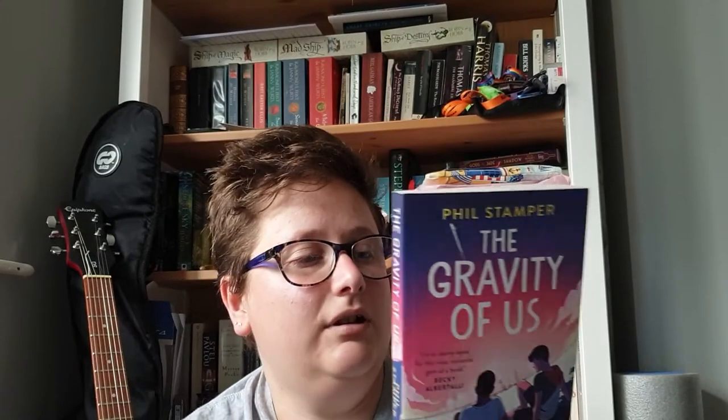You will have seen this in one of my book hauls. This is a YA romance — a male-male romance. It's about two teenage guys whose lives are sort of upturned when their parents get accepted to the NASA space program which will be sending people to Mars. There's a lot more in it than just romance — there's a lot to do with fame, family, mental health, and grief. I thought this was really good. I gave this four out of five stars.